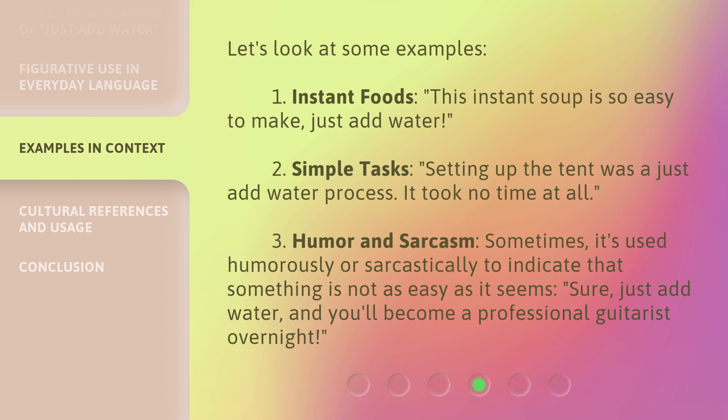Third, humor and sarcasm: sometimes it's used humorously or sarcastically to indicate that something is not as easy as it seems. For example: sure, just add water, and you'll become a professional guitarist overnight.